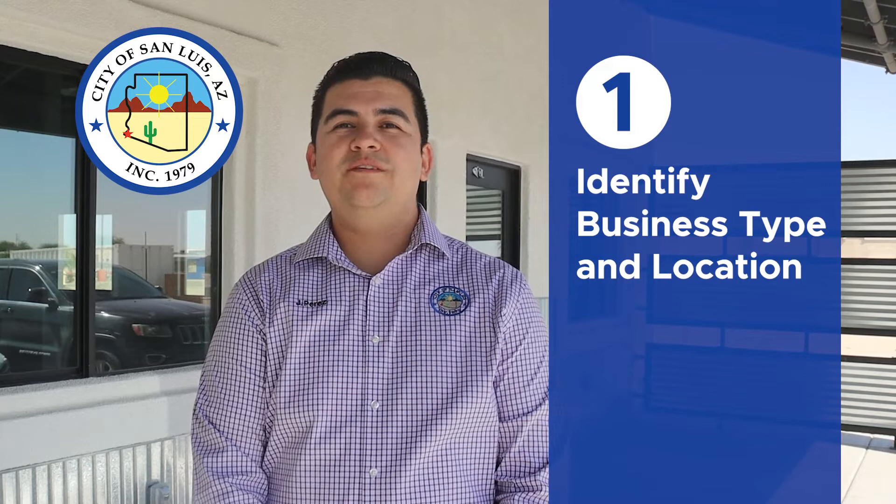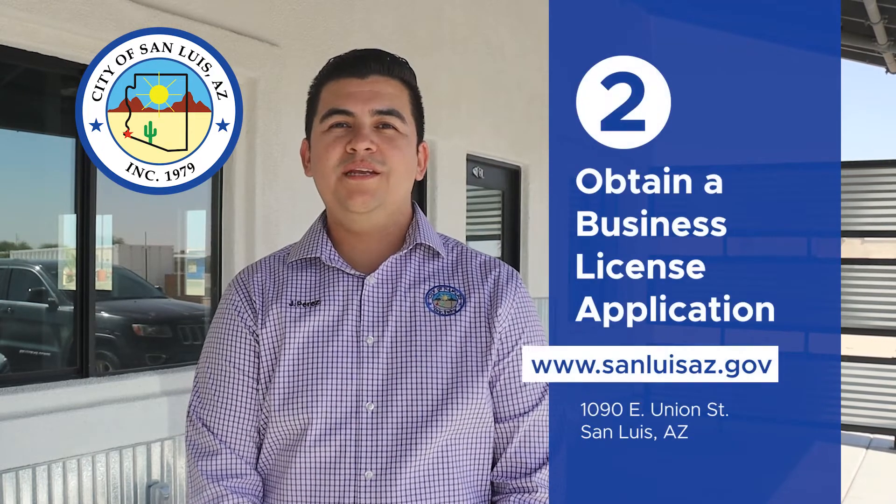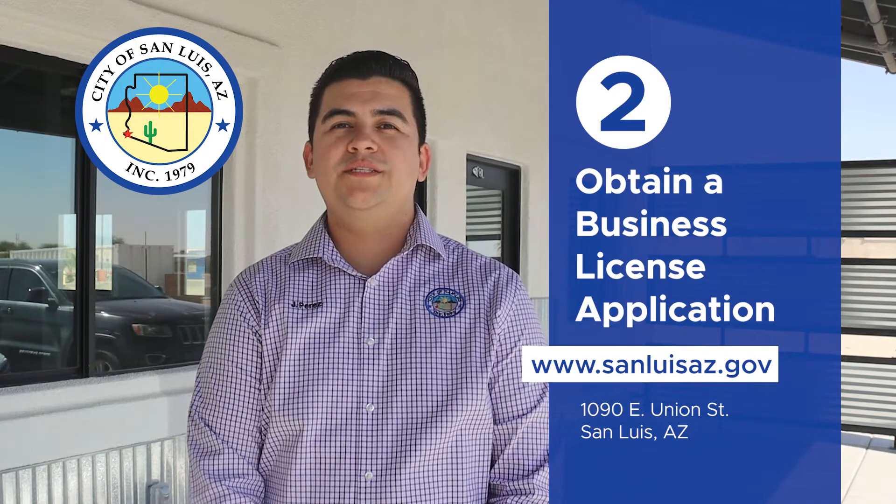Identify your business type and identify a possible business location in a commercial zone. Obtain a City of San Luis business license application from the city website or in person at City Hall.